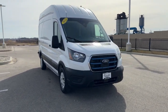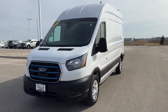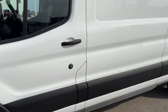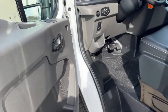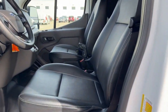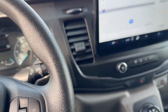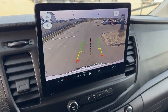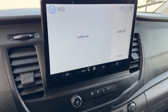Here we have a Ford E-Transit 350, a 2023 with only 4,000 miles in Oxford White. It is a hybrid cargo van with a nice gray interior and black leather seating. It is equipped with navigation, a rear backup camera, and overhead parking sensors — very helpful in a vehicle like this.